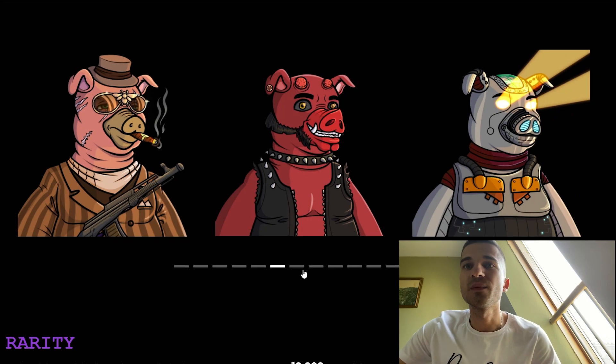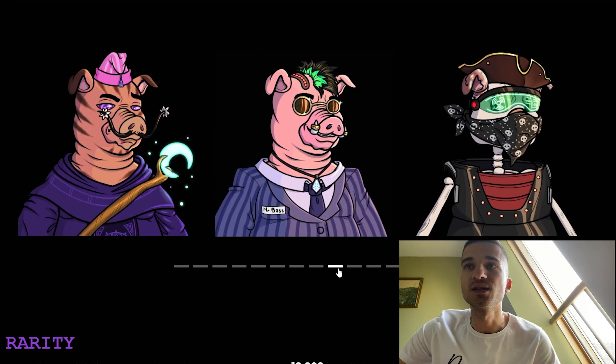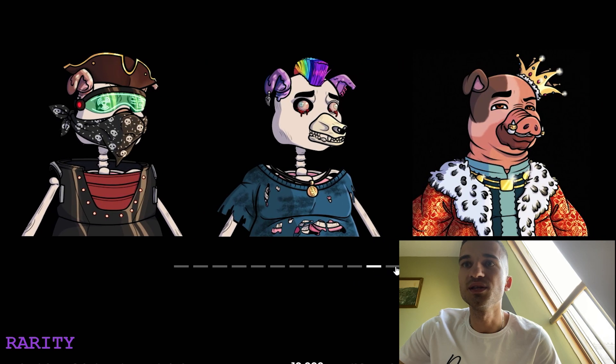On their website we have some examples of their art — just look at these pigs, they're looking pretty sick.